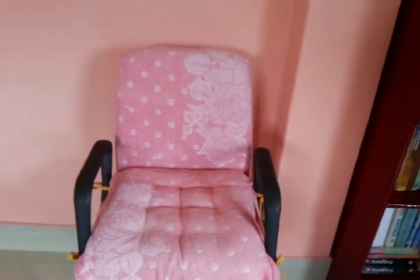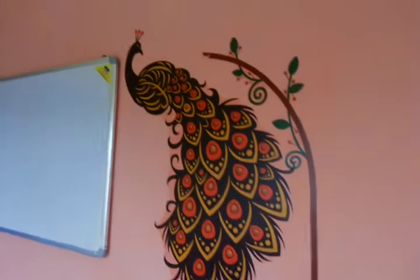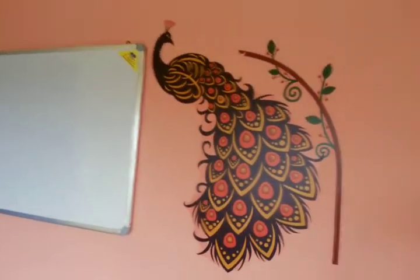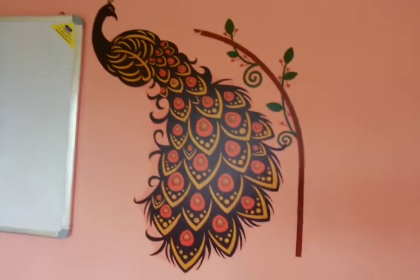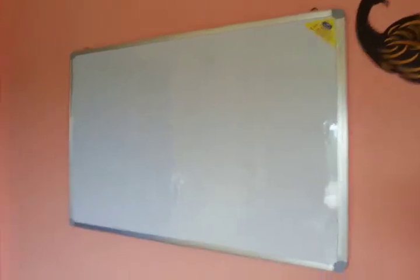On this side you can see another extra chair — a double cushion chair for extra comfort. Here you can see the power socket. Moving this way, you can see a decorative sticker of a peacock — a classic one. And on this side is my writing board for taking various notes, also used for teaching my son who is just two and a half years old.